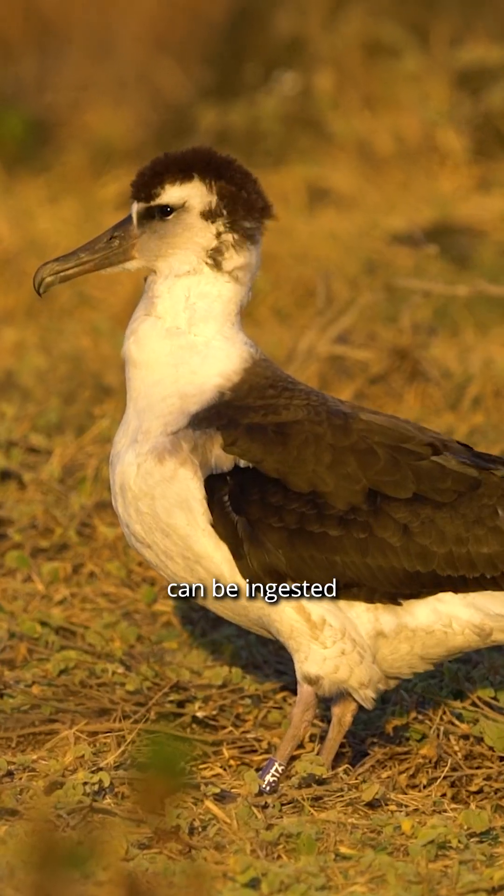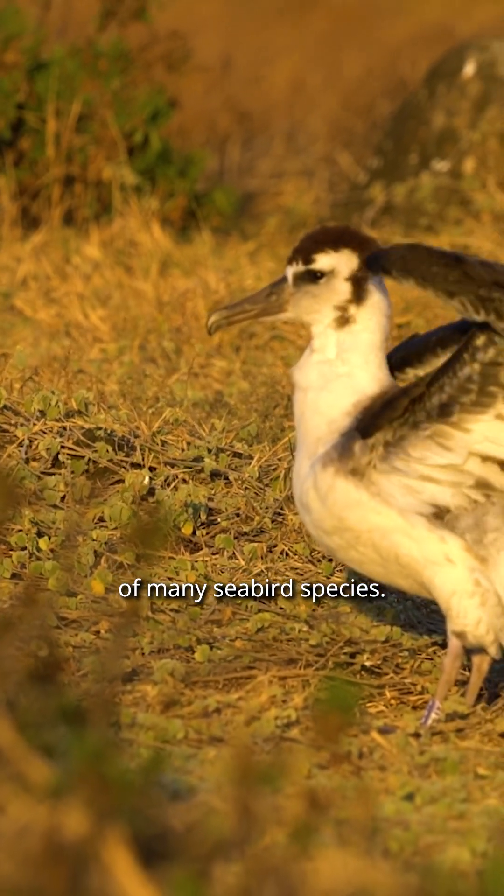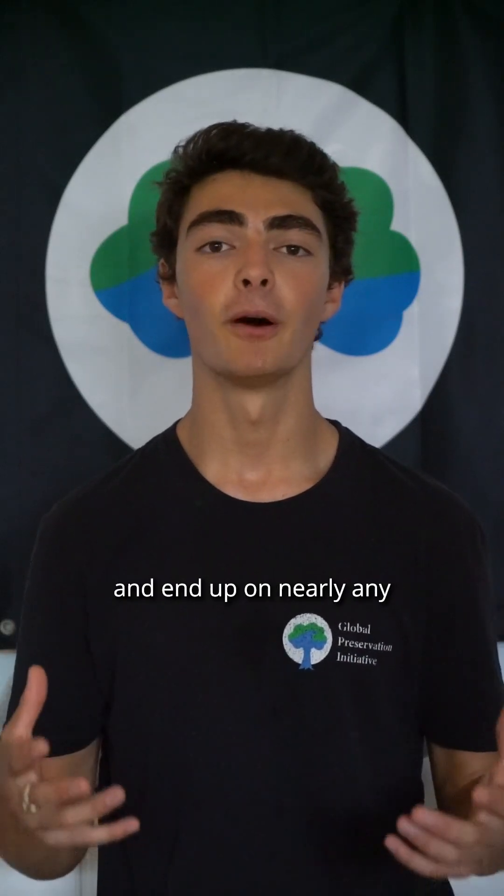These small pieces can be ingested by animals and have been found in the stomachs of many seabird species. Oyster spacers are a perfect example of the way in which our oceans connect every place on the planet. If something enters the ocean, it can travel and drift and end up on nearly any other coastline in the world.